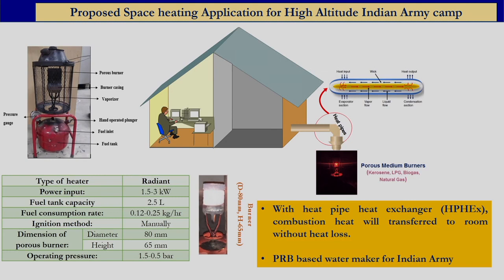We also developed the porous radiant burner technology for space heating application using a kerosene-based porous radiant burner. This technology is very important for high altitude army applications, where currently wick stoves are used for heating rooms. Since wick stoves kept inside the room create a lot of NOx and CO emissions and high soot formation, our technology completely eliminates soot and significantly reduces NOx and CO. The burner can be kept outside and through heat pipe technology the produced combustion heat can be easily transferred to the room, maintaining about 24 to 25 degrees Celsius.